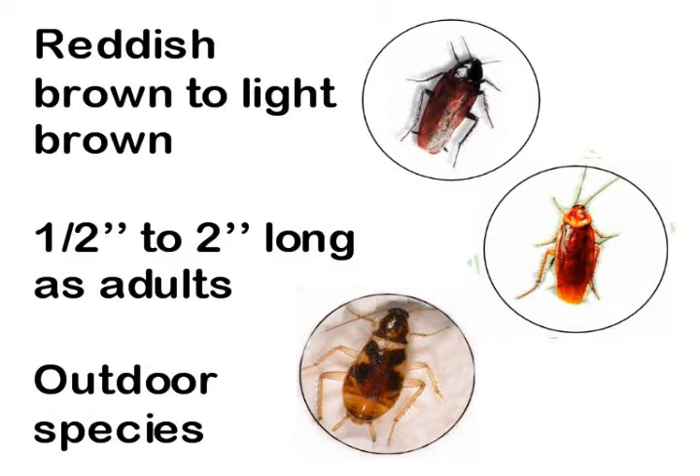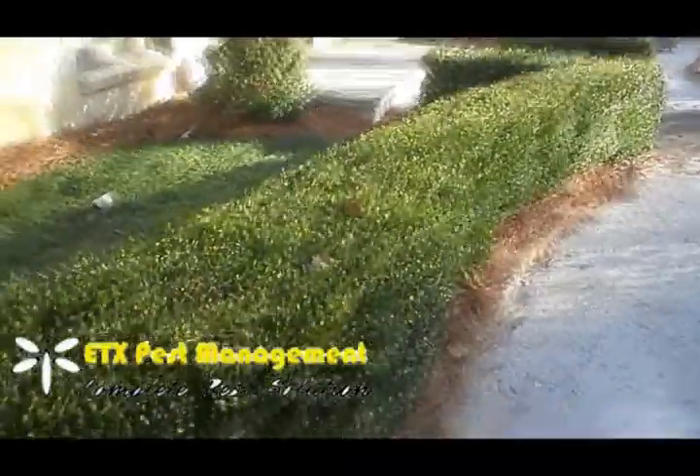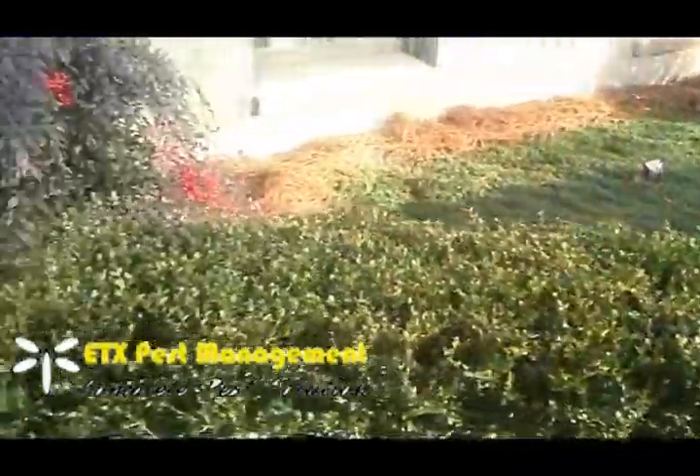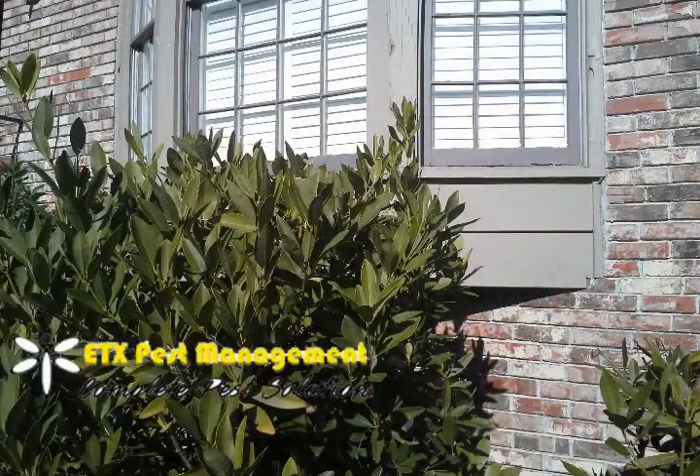This is what they look like. They can range in color from reddish brown to light brown, and they can be from a half inch to two inches long as adults. They're an outdoor species — by that I mean they're not the kind of roaches that you bring home from the grocery store. They primarily live in mulch areas outside your home, flower gardens, around trees, under leaves, and compost piles — anywhere it's dark and there's a lot of moisture.